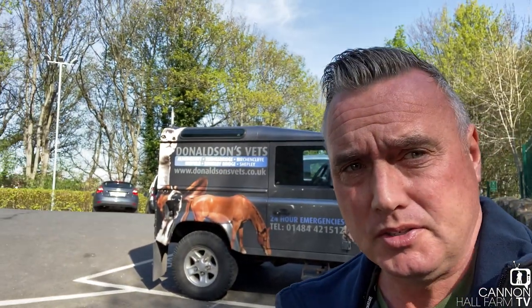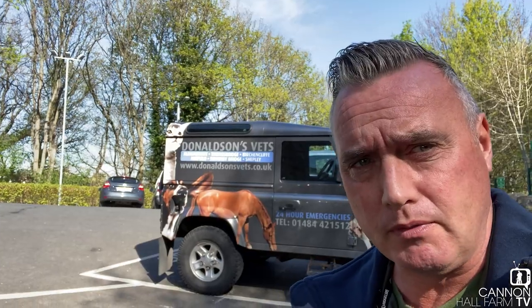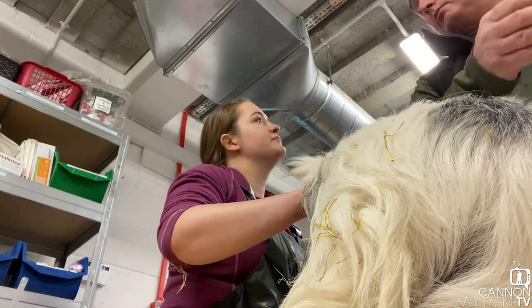I've just pulled up at the vets - let's see what happens. We need a vet with very small hands to sort this little problem out, and hopefully we'll get some live kids and mum's going to be happy.